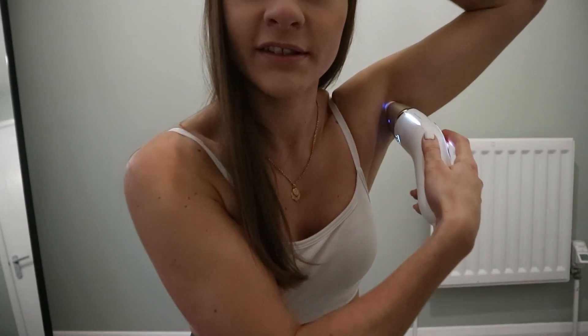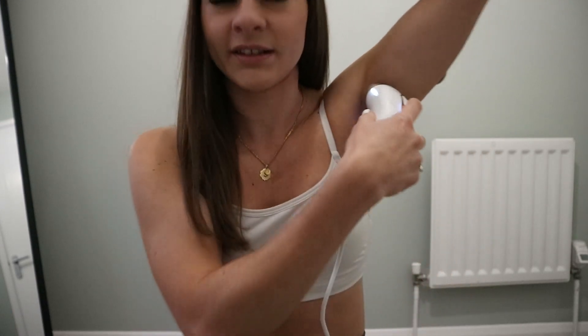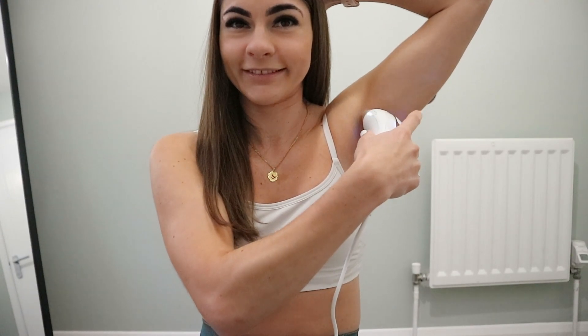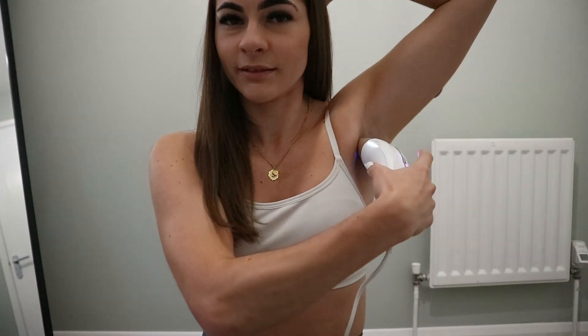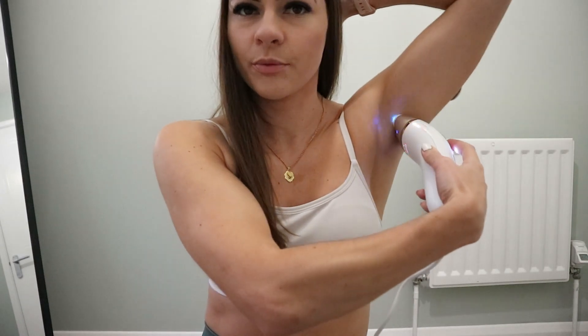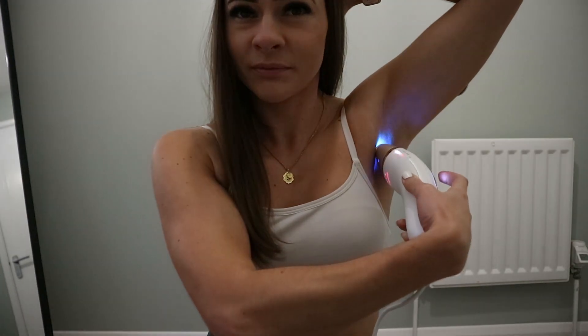You start where you want, check that the white LED light shows it's covering the area, and then you just press the laser button and keep going until you feel like you've covered the whole area. I've got this on full sensitivity but actually it's not too bad. You can pretty much laser any part of your body. I don't really want to go into the ins and outs of it all because honestly I don't fully know myself.